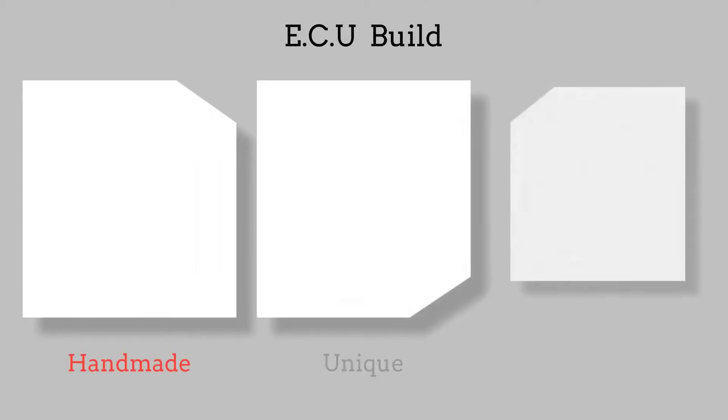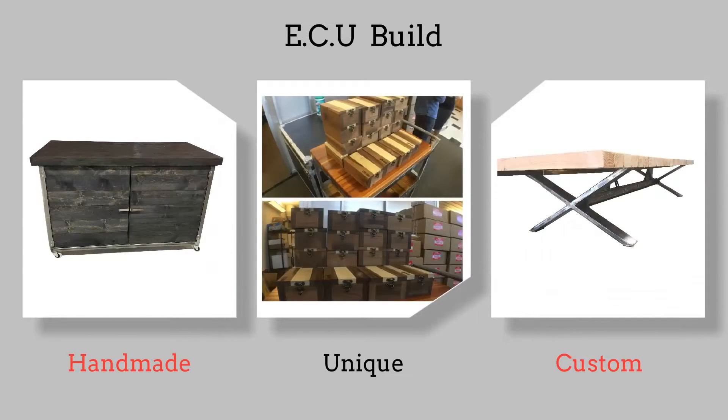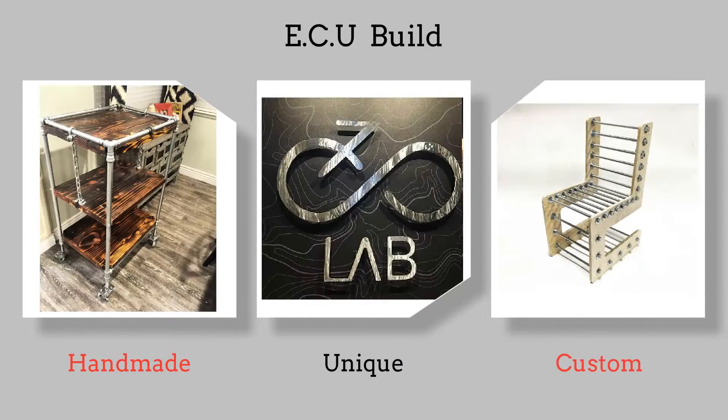Whether it is custom tables and workbenches, creative business solutions, unique home furniture, or anything in between, I design and build what my clients envision. My dream is to open a storefront showroom in downtown Sacramento, where people can come to get one-of-a-kind pieces. Currently, Sacramento lacks such a place where ideas are turned into reality.